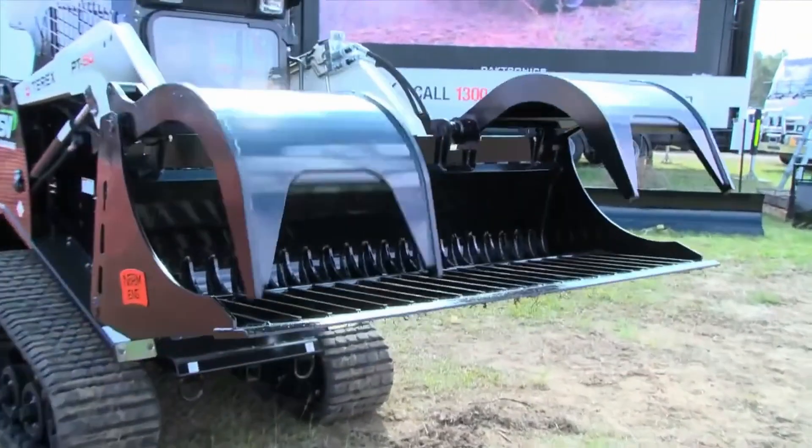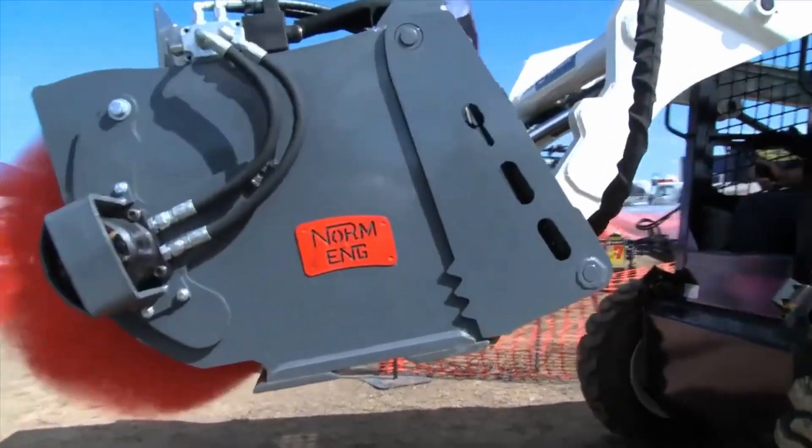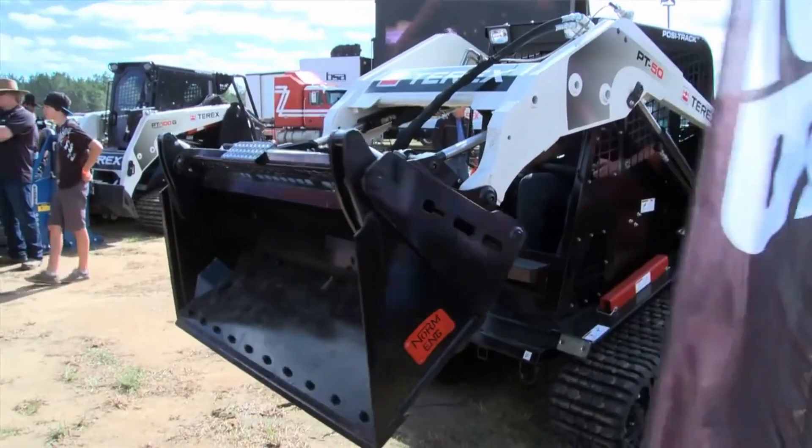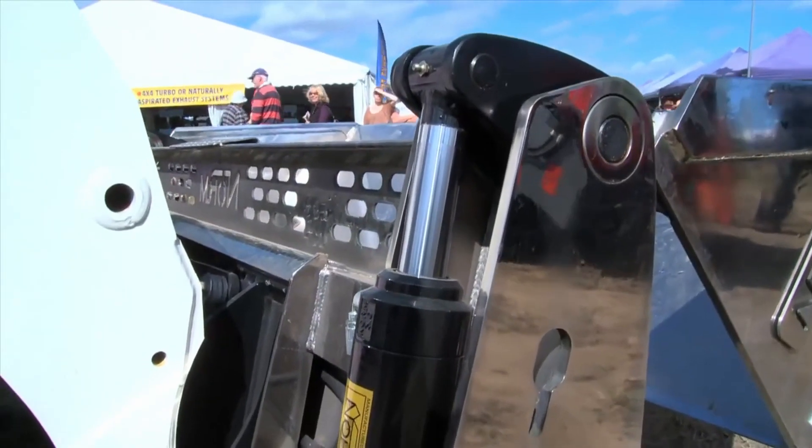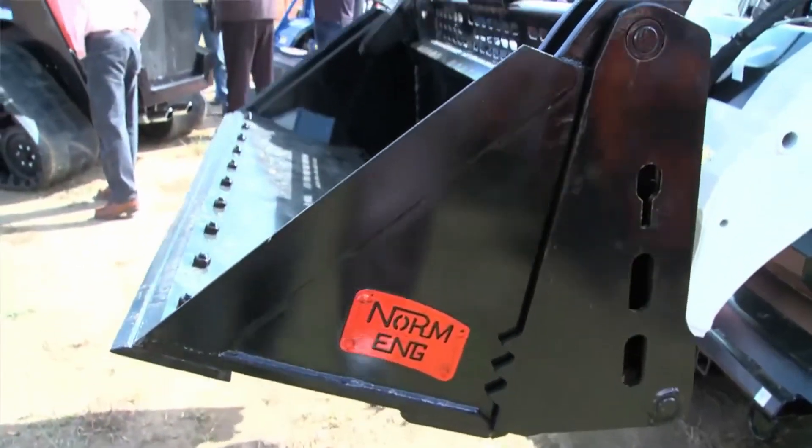If you haven't taken the time to look at Norm's range of brooms, or the myriad of other attachment solutions on offer, head over to their website or call them direct to arrange for a demonstration and obligation-free quote.